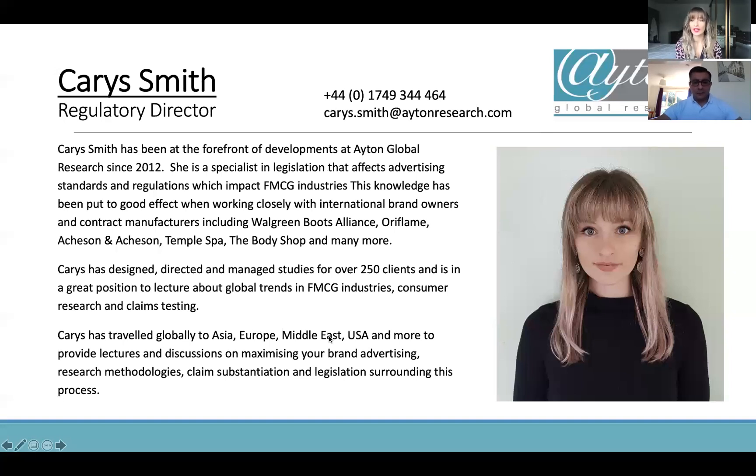For those of you who don't know me, I'm the Regulatory Director at Aiton Global Research. We specialise in global consumer research, mainly product testing to substantiate advertising claims. Today we'll be focusing on investigating new markets as well — getting your products tested, getting that feedback to make sure you're meeting the needs of your target consumers and making the best success of your global product launches.